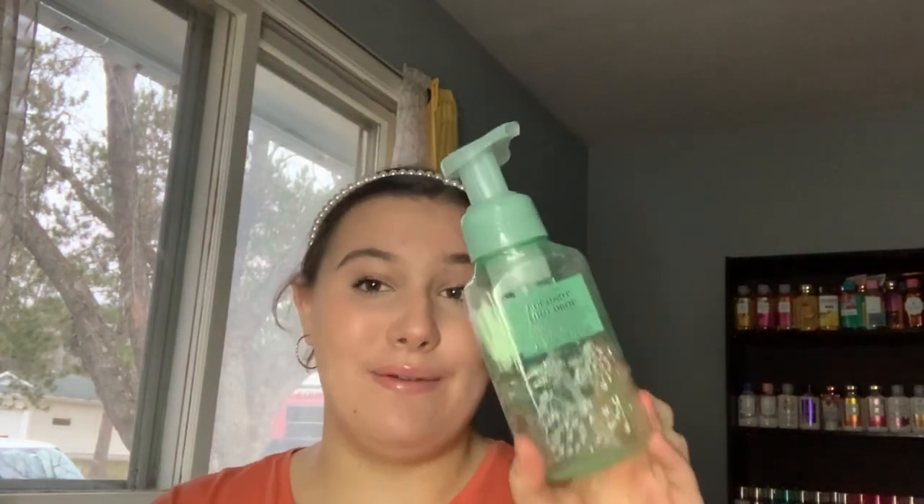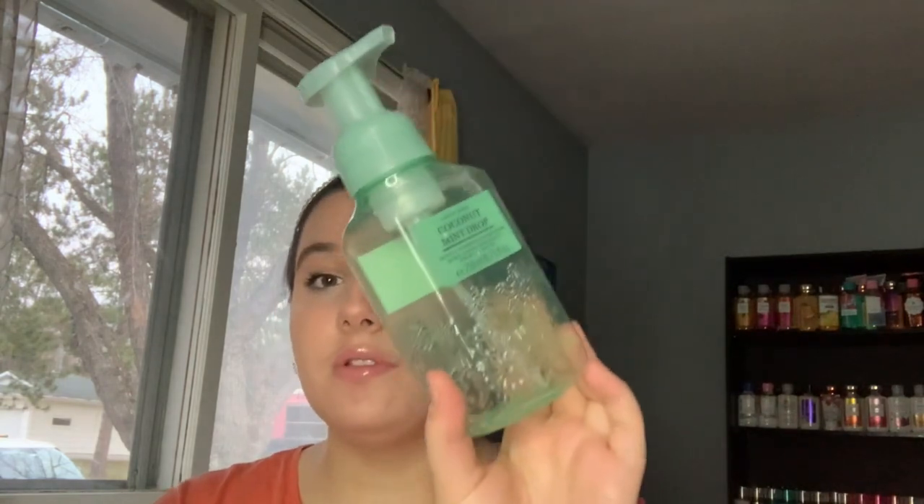Next is the Coconut Mint Drop foaming hand soap. The notes aren't listed on the packaging, but this is one of my favorite hand soap scents — it's the second or third one we've gone through. We've done two foaming and one gel version, and we absolutely love it.